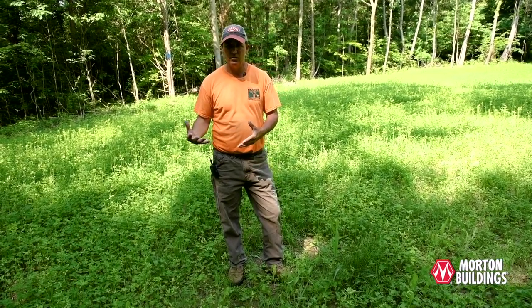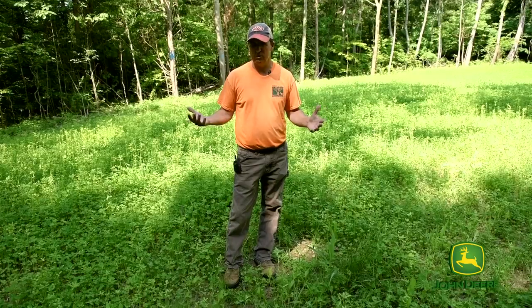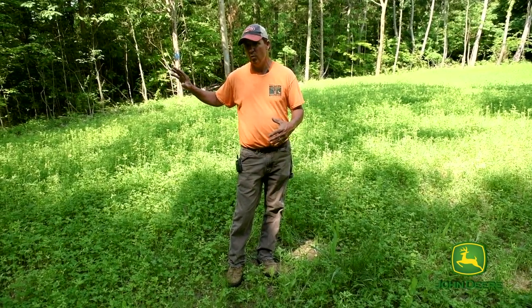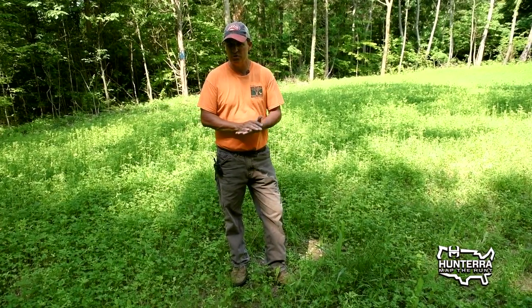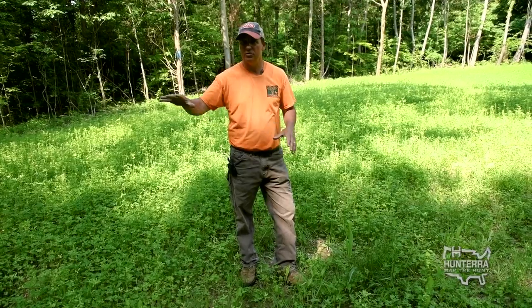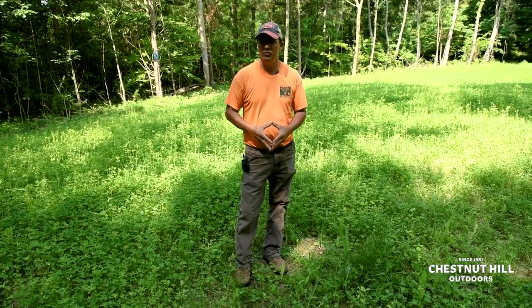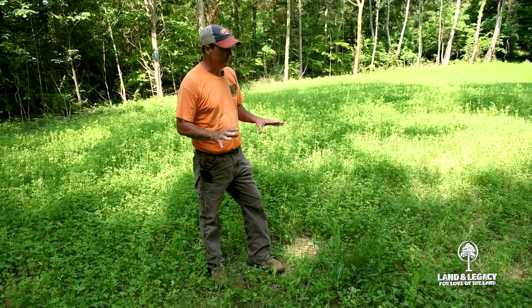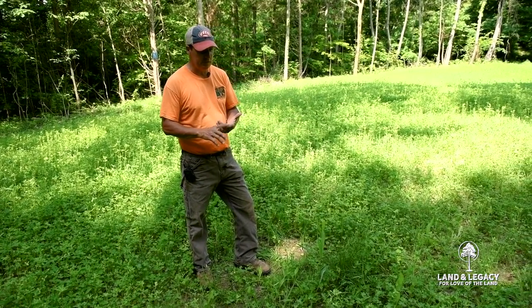About a half mile farther back there's a site about a half acre in size that we just seeded into annual clover with some wheat and oats. We're going to let the wheat and oats mature — the turkeys will love that this summer — and then this fall we'll go back in and put down a good blend of wheat, oats, peas, and turnips to get the deer through the winter. Next spring we'll come back in and do the annual clover again.